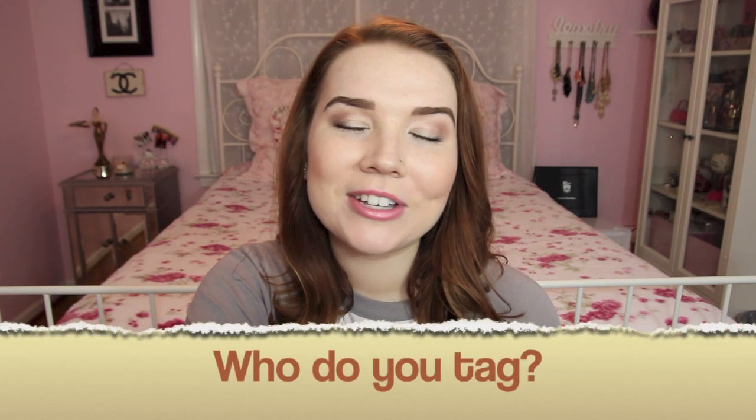The last question is who do you tag? Since I'm creating this tag, I want it to spread — so if you're watching this, I tag you! I'm also going to tag a large list of people in the description box and tweet it at them. That's the Favorite Fall Things Tag. I hope you guys enjoyed this — give it a big thumbs up if you enjoyed it and if you don't want tag videos to die! Love you guys and I'll see you very soon.